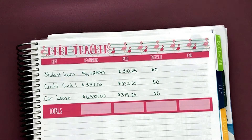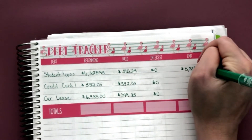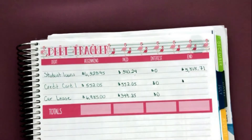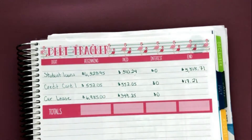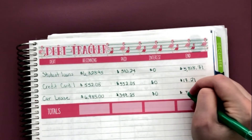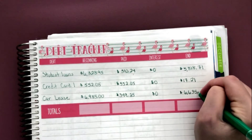My end balance on the student loan is going to bring it to $5,818.71. I ended up paying this off, but at the end of June I had another package from the Container Store ship out that I had paid in May, so it charged me for that — $17.21. I'll pay that at the beginning of July before my due date, so that will be gone by the end of July. And as far as my car lease, the end balance is $6,635.75.